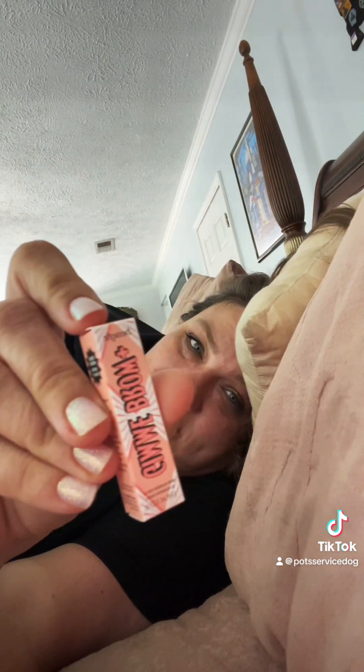Gimme Brow from Benefit — I'll keep that, now that I utilize brow products. My brows are looking pretty good. And Lancome Regenerist Peptide Cream — I just had a sample of this and used it up and it was fine, so I'll probably use this one too.